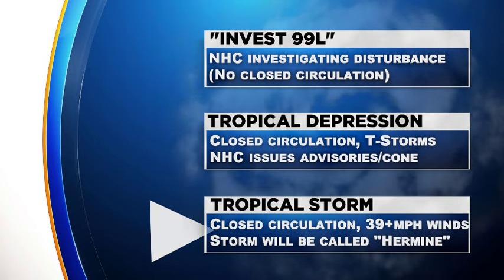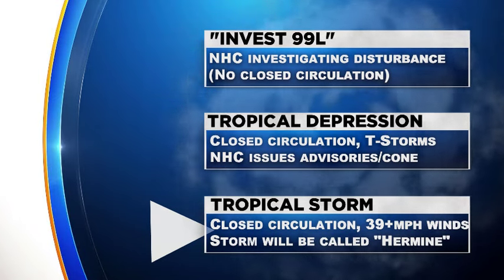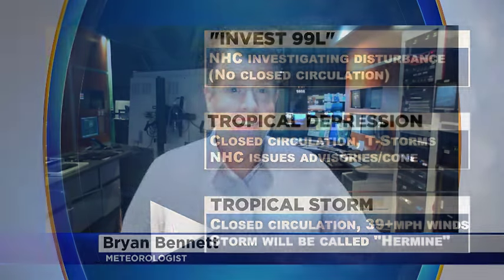The next step, if we reach it, would be a tropical storm — we have a closed circulation and winds of 39 miles per hour or greater. The storm at that point will be called Tropical Storm Hermine, and if it happens to become a hurricane, it would be Hurricane Hermine with winds of over 74 miles per hour. Obviously hoping that won't happen, but something we'll continue to watch.